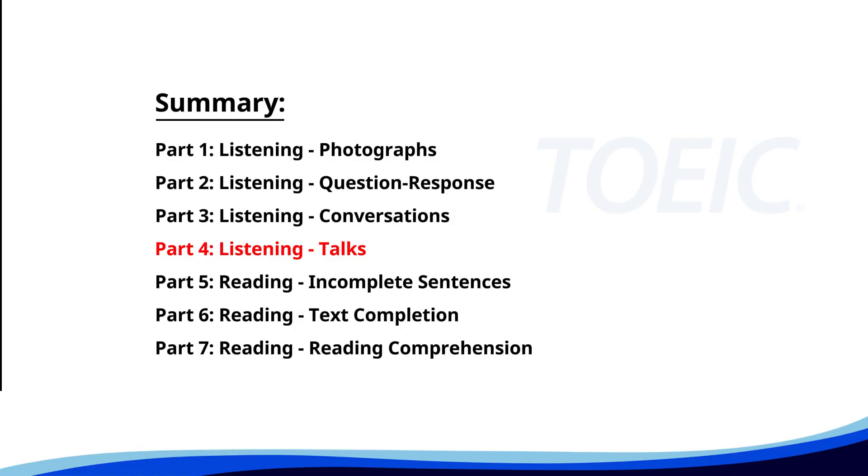Let's dive into Part 4, Listening Talks. You'll hear brief talks or speeches, so stay focused for the questions.